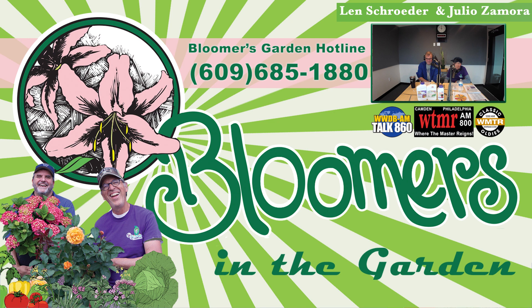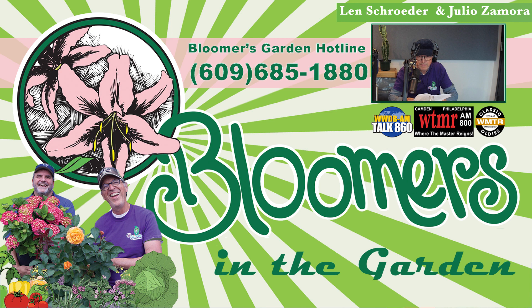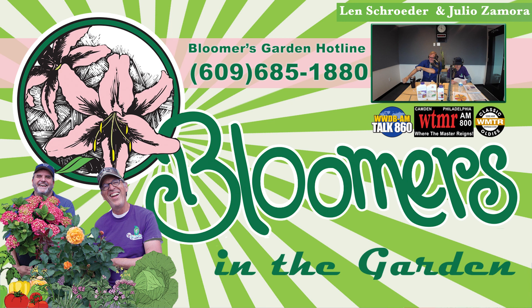You're listening to Bloomers in the Garden Radio. Listen anytime through your favorite podcast provider or hear us on the radio each weekend. Every Saturday morning we're heard in Philadelphia and throughout the Delaware Valley, first at 8 a.m. on Talk 860 WWDB and again at 9 a.m. on AM 800 WTMR. On Sunday at 8 a.m. we can be heard through the New York Tri-State Area on Classic Oldies 1250 AM WMTR.